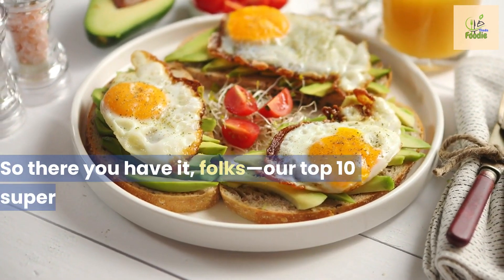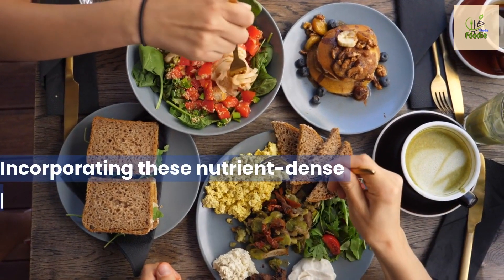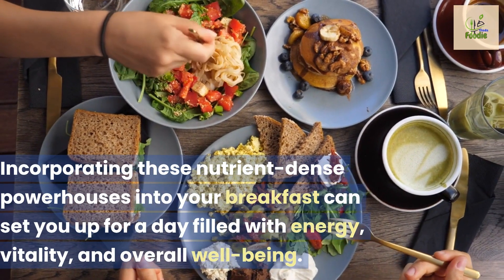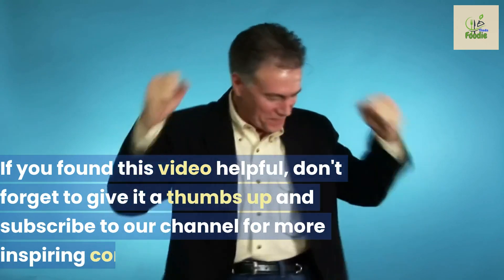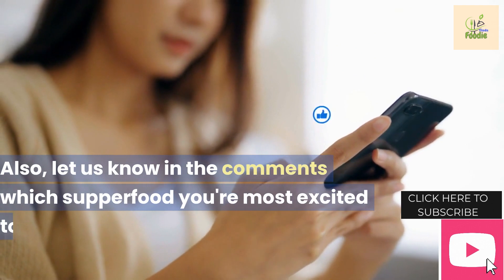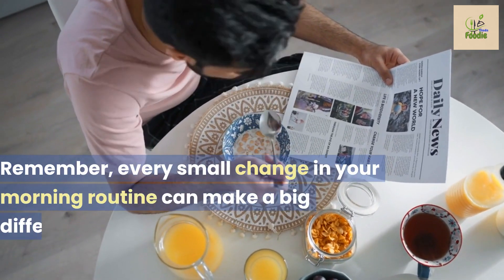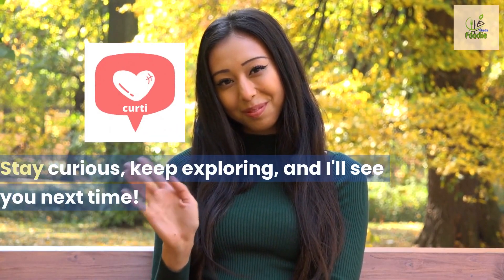So there you have it folks, our top 10 superfoods for a healthy morning routine. Incorporating these nutrient-dense powerhouses into your breakfast can set you up for a day filled with energy, vitality, and overall well-being. If you found this video helpful, don't forget to give it a thumbs up and subscribe to our channel for more inspiring content. Let us know in the comments which superfood you're most excited to try. Thank you for joining me today — remember, every small change in your morning routine can make a big difference in your health. Stay curious, keep exploring, and I'll see you next time.